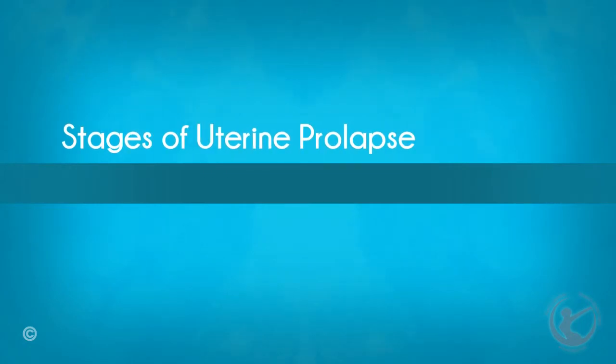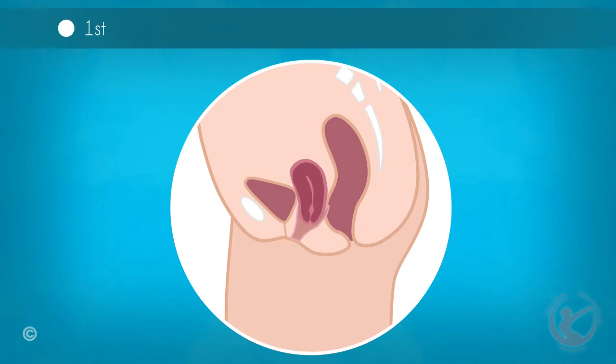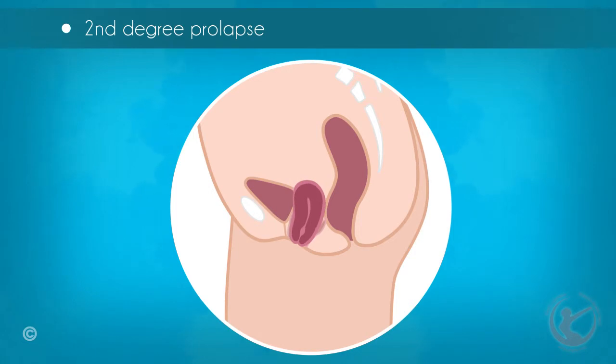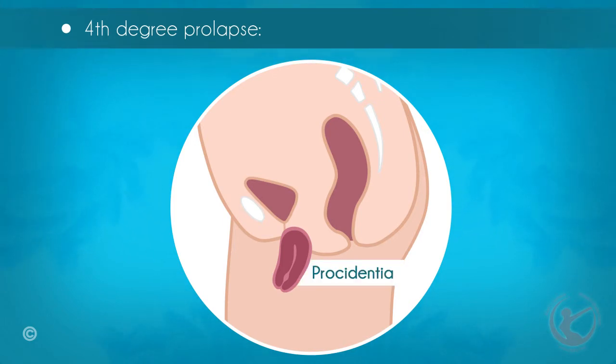The stages of uterine prolapse are as follows. First degree prolapse: the uterus drops into the lower portion of the vagina. Second degree prolapse: the uterus falls to the level of the opening of the vagina. Third degree prolapse: the cervix, located at the bottom of the uterus, sags into the vaginal opening and protrudes outside the body. Fourth degree prolapse: ultimately, the entire uterus protrudes out of the vagina, which is called a procidentia, or complete prolapse.